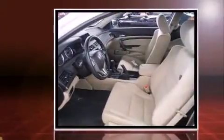The 2012 Honda Accord. With just over 20,000 miles on the odometer, you'll be sure to appreciate this model's condition and value.